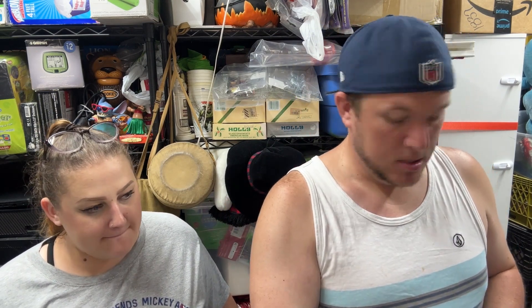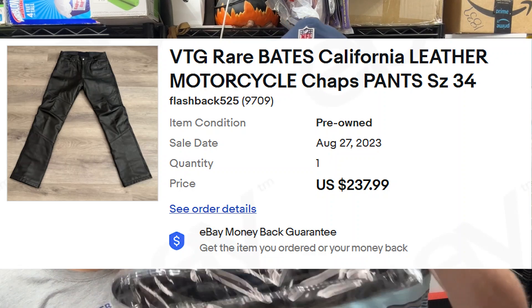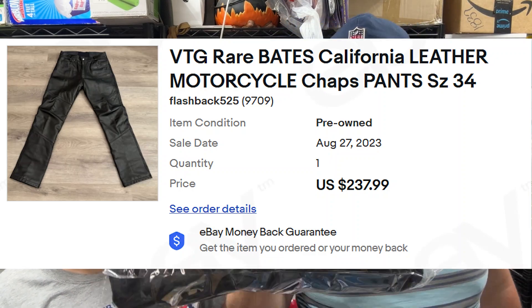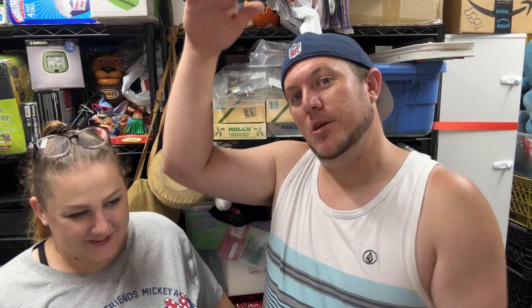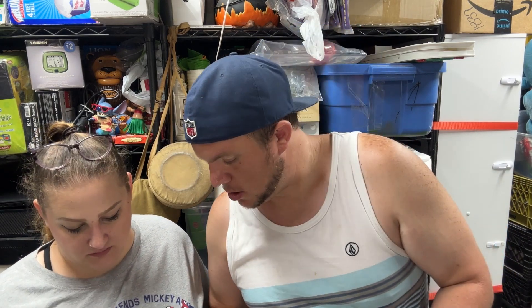We've got these rare Bates California leather motorcycle chaps, size 34, vintage. Picked them up at our local Salvation Army for $10. Bates vintage leather in great shape — they sold for $238 shipped, probably one of my best Salvation Army buys ever. The only buy that might compare is the large vintage Charmander plush I got years ago for $7 at a Salvation Army near my work — I use him for trunk-or-treat every year dressed as Ash Ketchum.